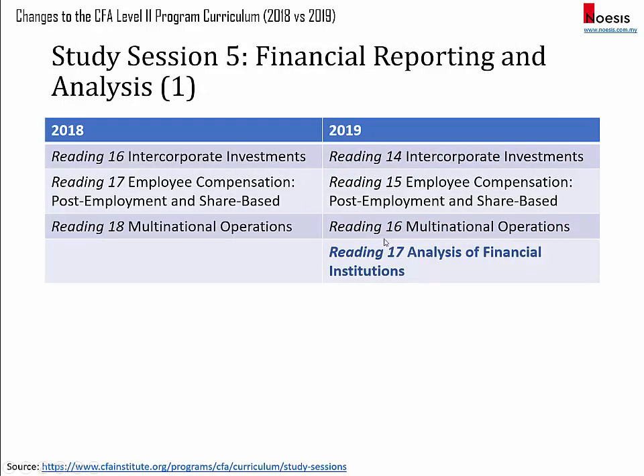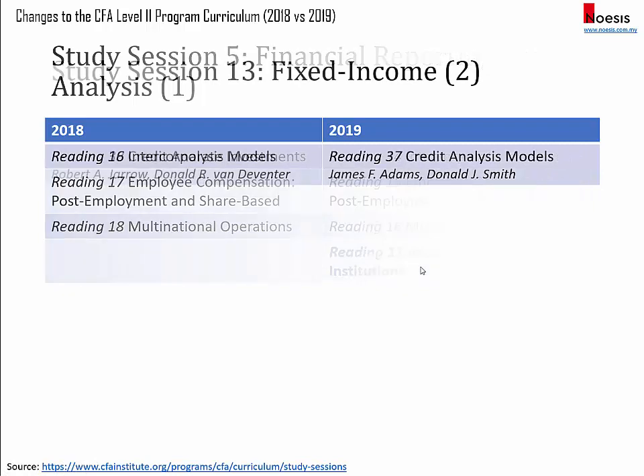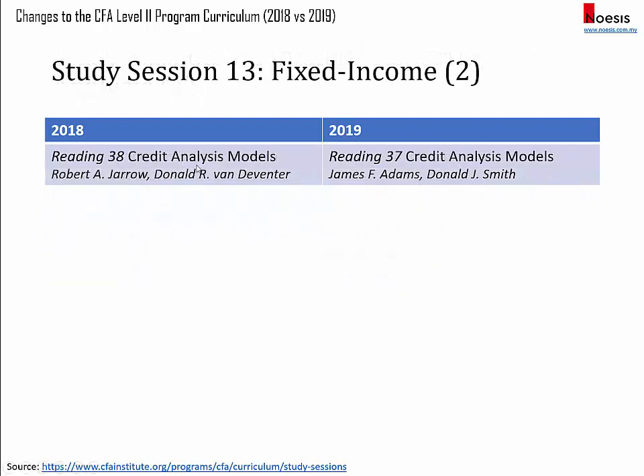For financial reporting and analysis, they've added a new reading on analysis of financial institutions. And for fixed income, they have replaced the reading on credit analysis models with a new reading with the same title but by different authors, Adams and Smith. That concludes the changes for the CFA Level 2 syllabus for 2019.